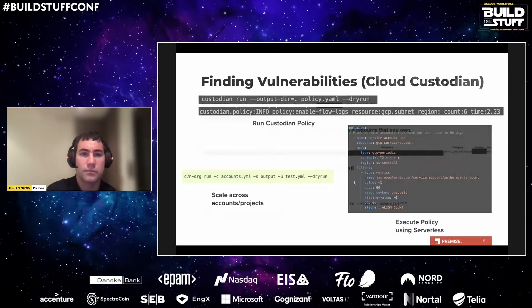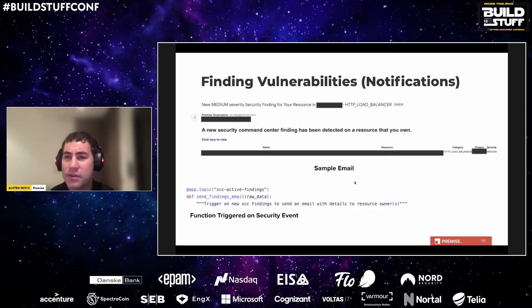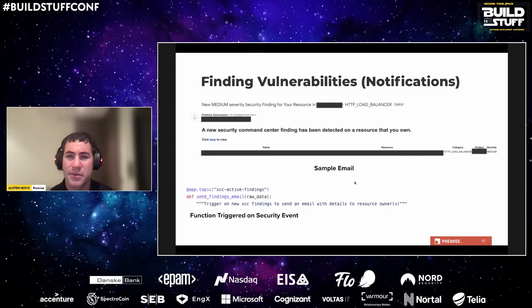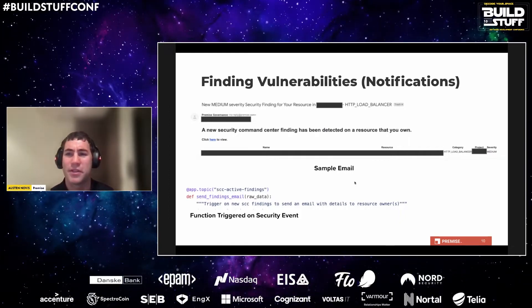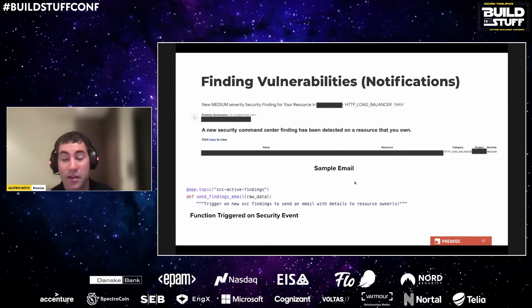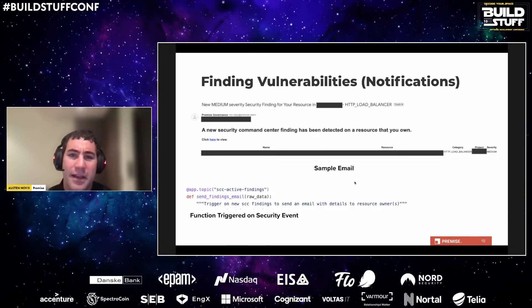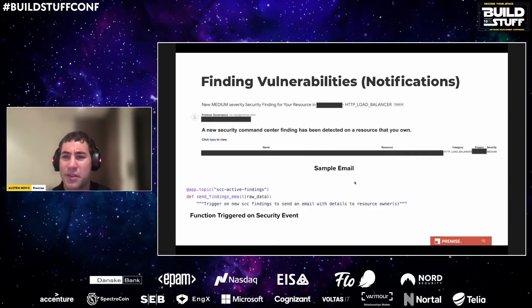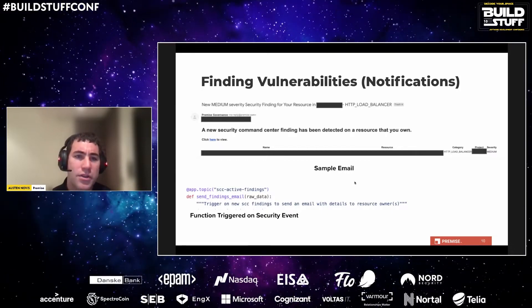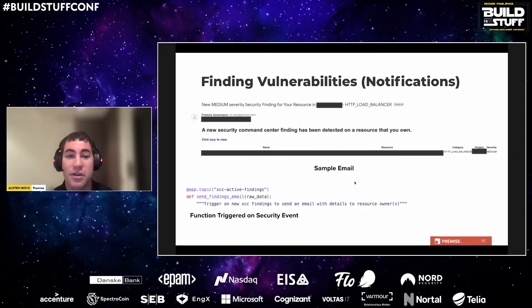While finding vulnerabilities is great, the discovery piece is usually not enough — the end goal is to fix the problems. One of the biggest issues infrastructure and security teams run into is figuring out who actually owns the resources, since they're often not tagged with who created them, could have been created by a service account, and many are years old with the original developers long gone. You want to notify the correct person as soon as possible with as much information as possible so they can fix the resource before moving on.